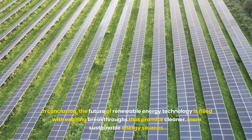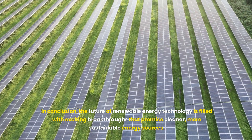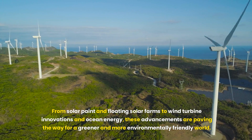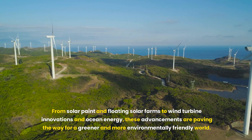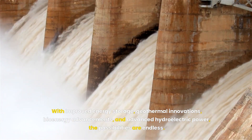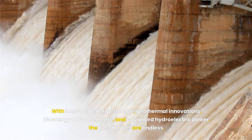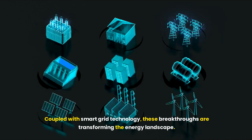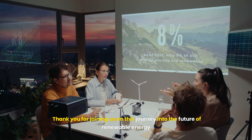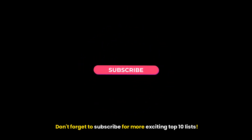In conclusion, the future of renewable energy technology is filled with exciting breakthroughs that promise cleaner, more sustainable energy sources. From solar paint and floating solar farms to wind turbine innovations and ocean energy, these advancements are paving the way for a greener and more environmentally friendly world. With improved energy storage, geothermal innovations, bioenergy advancements, and advanced hydroelectric power, the possibilities are endless. Coupled with smart grid technology, these breakthroughs are transforming the energy landscape. Thank you for joining us on this journey into the future of renewable energy. Don't forget to subscribe for more exciting top 10 lists.